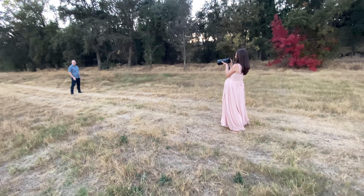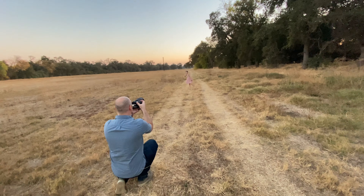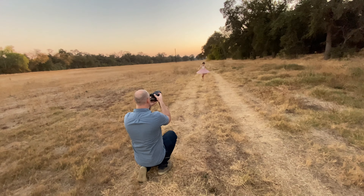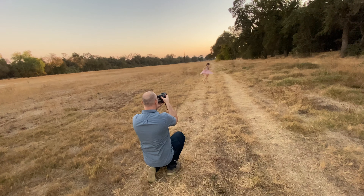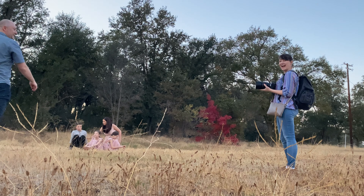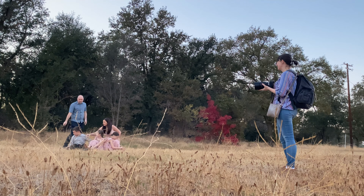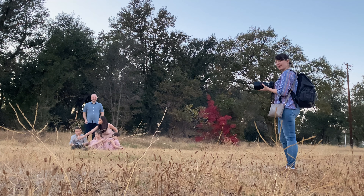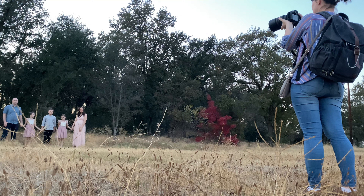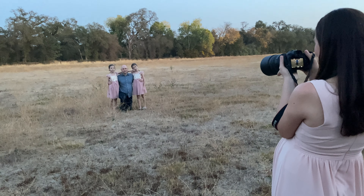Photographer, show us how to smile! Running around all day long. I am a photographer for the evening and also their luggage carrier. What do you call it — a butler photographer? I think your daddy has the prettiest smile.